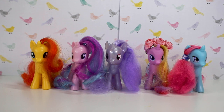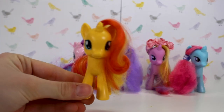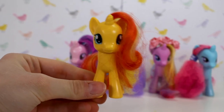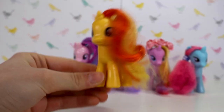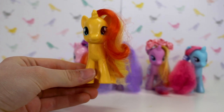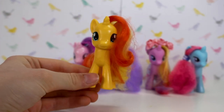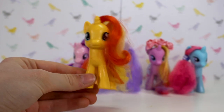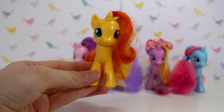Next up we have unicorns — Sunset Shimmer. I actually did a video on my old My Little Pony channel unboxing this pony. I had an old My Little Pony channel! I don't know if it's still up, but if I find it I'll put a link in the description. I got this pony in about 2015, when they still had ponies in stores at the supermarkets.